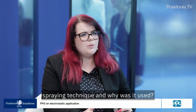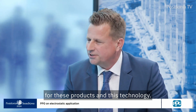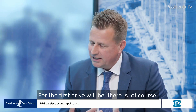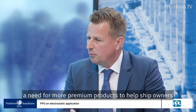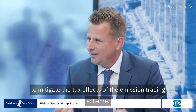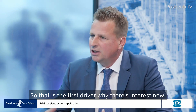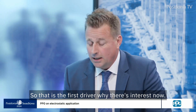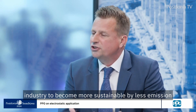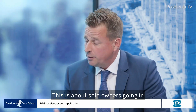We see a growing interest and demand for these products and this technology, and we believe there are two drivers. The first is the need for more premium products to help ship owners make their ships compliant with EEXI and CII, and to mitigate the effects of the Emission Trading Scheme. Our premium hull coatings help with that. Secondly, there is a general driver in the shipping industry to become more sustainable through less emissions to air and also to water.